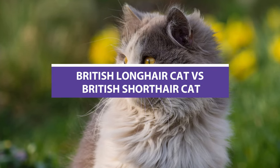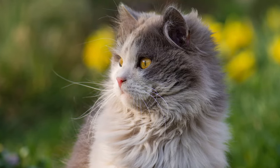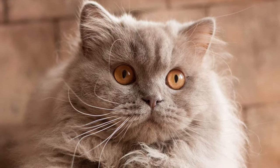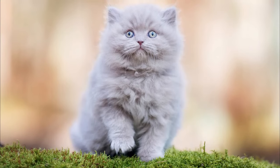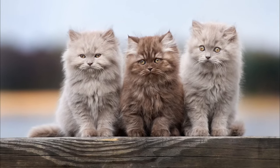British Long Hair Cat vs. British Short Hair Cat. The British long hair is closely related to the British short hair in terms of their shared history. Both breeds meet the same standard and the only real difference is the British long hair's long, soft coat, which came about through cross-breeding with Persian cats. In today's video, we will compare and contrast British long hair cats with British short hair cats.